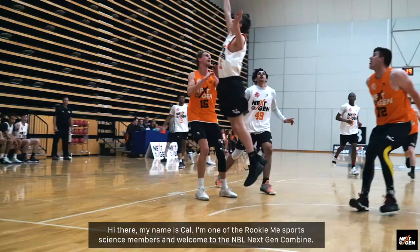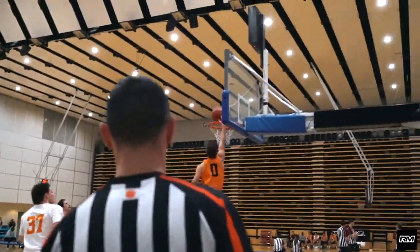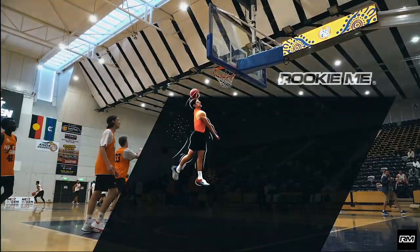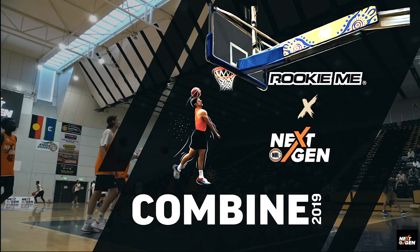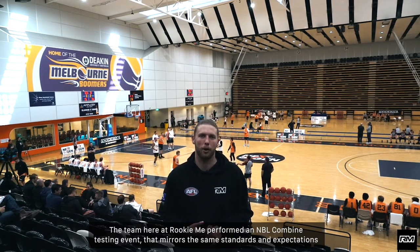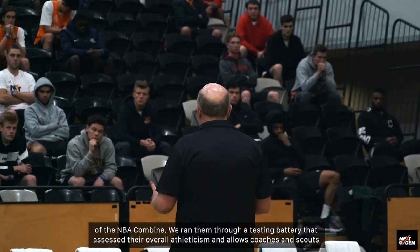Hi there, my name is Cal. I'm one of the Rookie Me Sports Science members and welcome to the NBL Next Gym Combine. The team here at Rookie Me performed an NBL Combine testing event that mirrors the same standards and expectations of the NBA Combine. We ran them through a testing battery that assessed their overall athleticism and allowed coaches and scouts here to evaluate some of the talent here today.